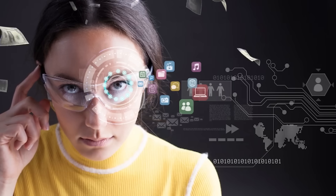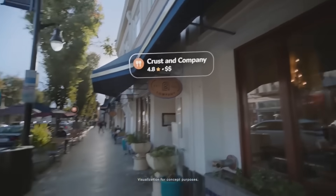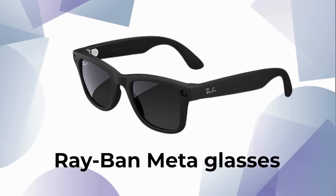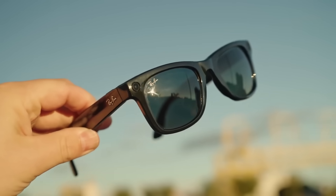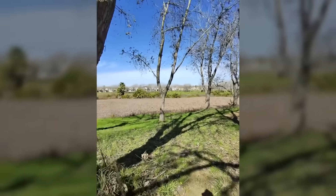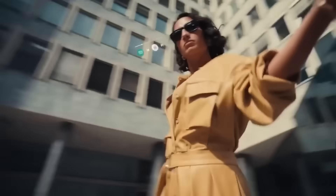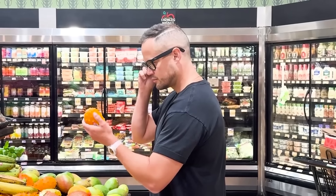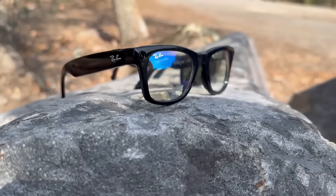Then there's Meta, who after lighting a few billion dollars on fire in the metaverse, has refocused its efforts on something much more promising: smart glasses. Their Ray-Ban Meta glasses, released in collaboration with Luxottica, are probably the closest comparison to what Google is doing, at least stylistically. They look like regular sunglasses, can take photos, and even let you talk to Meta's AI assistant. But while Meta's glasses are stylish and fun, they don't quite offer the same level of information overlay or contextual awareness that Google is pushing toward. They're good for snapping photos and getting quick voice answers. Google's trying to turn your field of view into an intelligent layer of information. Again, different philosophies.